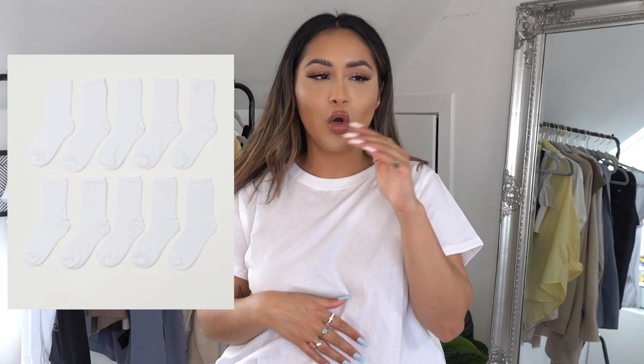Another thing everyone needs from H&M are their socks. I tie dyed mine so I can't show them but they do a set of 10 or 12 for like £12 — they're the high top ones. Other retailers sell one pair of socks for three to four pounds and you get 10 for £12 here — such a bargain. The quality is really great, they don't crumble or go bad after a couple of washes. They're super good quality cotton material — everyone needs them.